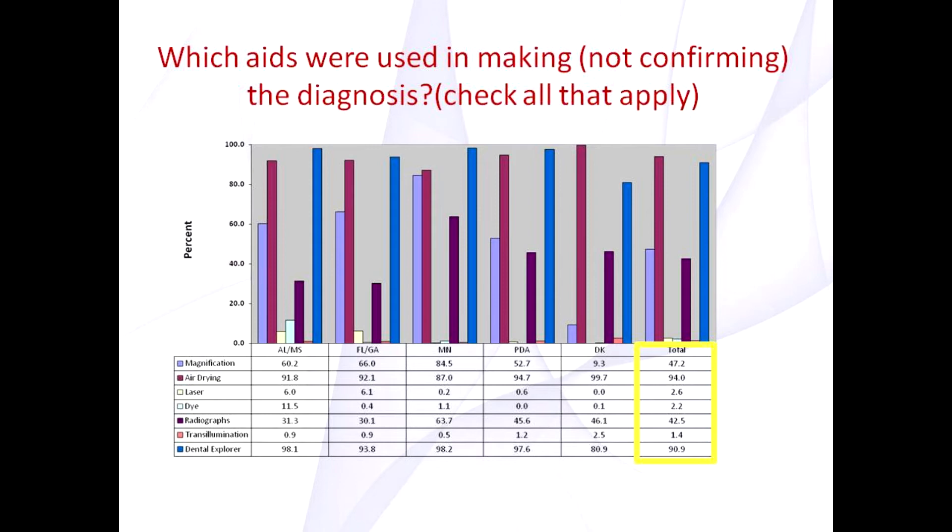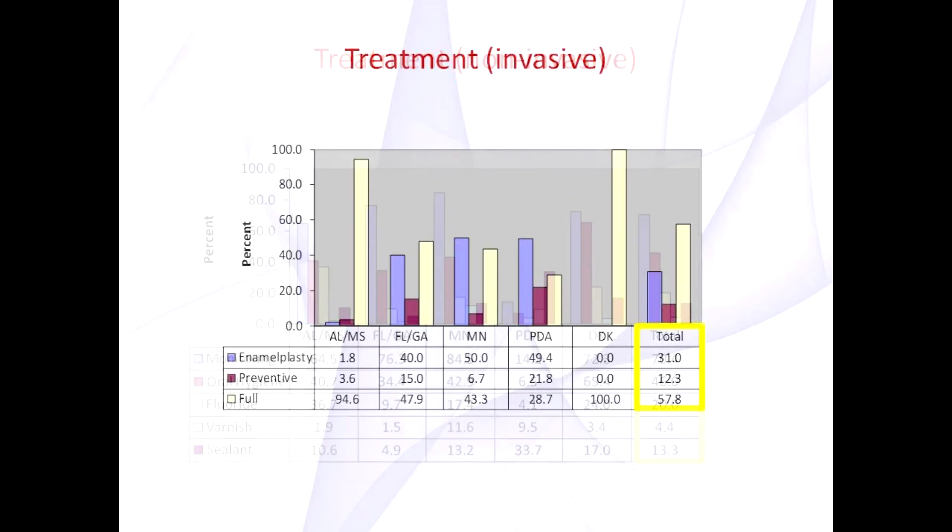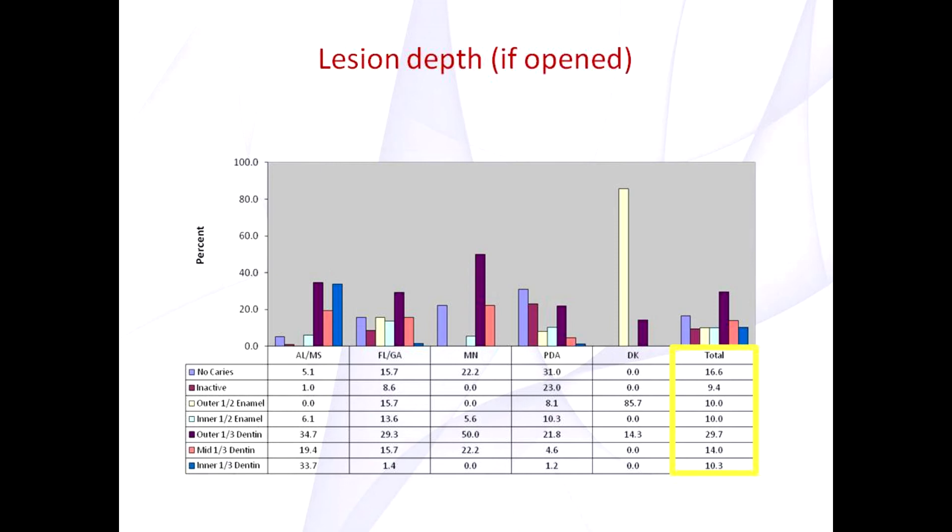About half of practitioners used magnification and radiographs. For those lesions that were treated non-invasively, meaning that the tooth structure was not altered, most were monitored, followed by oral hygiene instruction. For those lesions that were treated invasively, meaning tooth structures were altered, more than half received a full restoration and one-third received enamelplasty. When asked about lesion depth for those that were treated invasively, it was interesting to note that almost half of these lesions had either no caries or caries limited only to enamel. This is important because so many of the lesions that were opened may have benefited from being managed through non-surgical means.